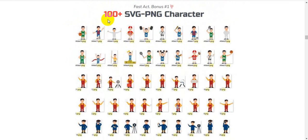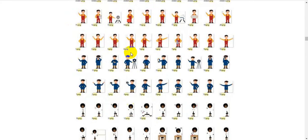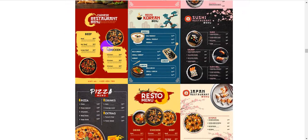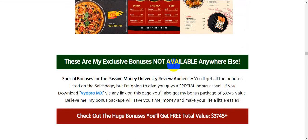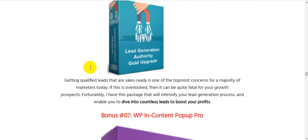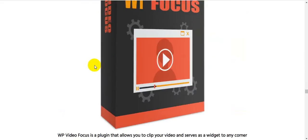This is the VydPro MX vendor bonus package. The vendor will give you: bonus number one — 100 plus SVG PNG character assets; bonus number two — 10 animated label promotions; bonus number three — 10 list menu templates. These are exclusive bonuses not available anywhere else.